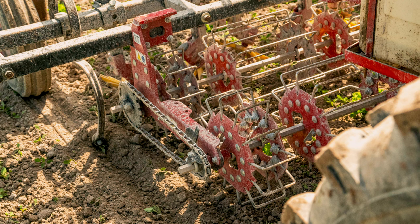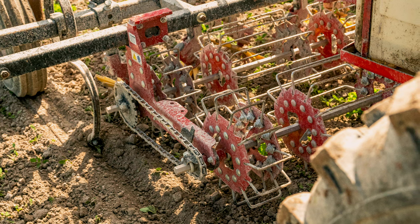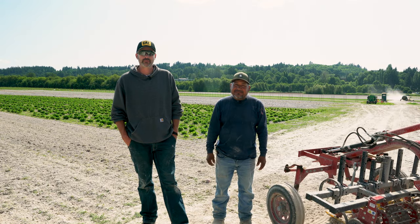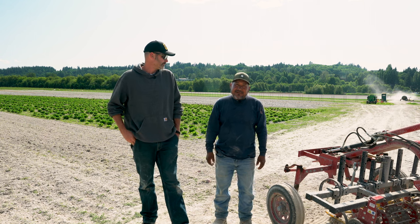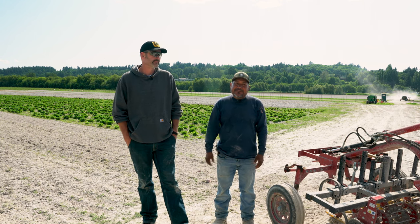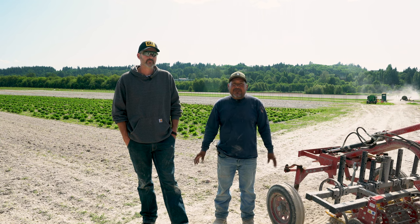We're looking forward to expanding and finding more opportunities to be more efficient. I'm Chris with Sound Sustainable Farms here in Redmond, Washington. We're a 60-acre organic farm. My name is Arthur Lopez and I work at the farm here to grow all the vegetables.